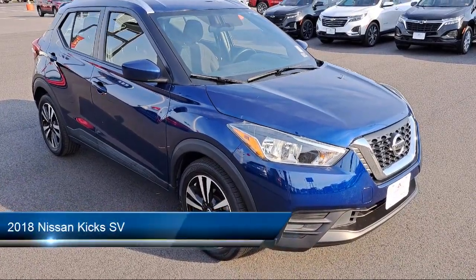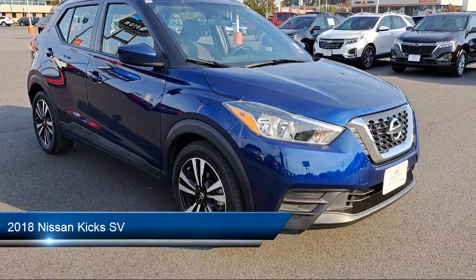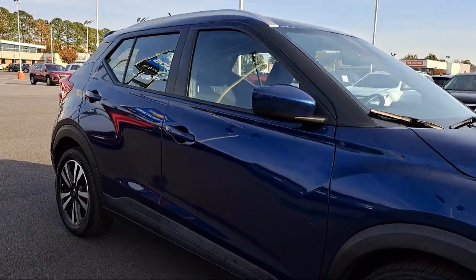It comes equipped with CVT X-Tronic Transmission, 17-inch alloy wheels, Bluetooth smartphone integration, two LCD monitors in the front, air conditioning, and cruise control.